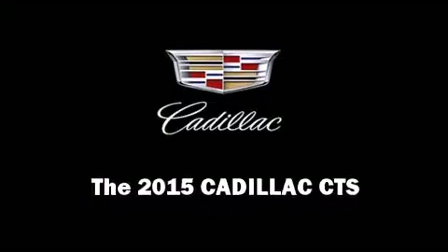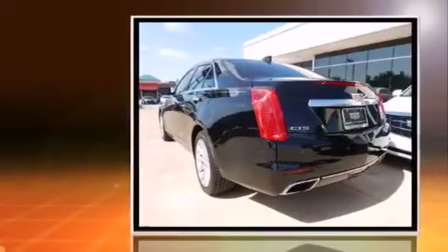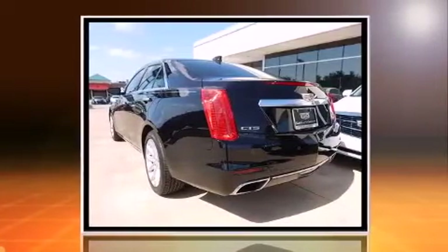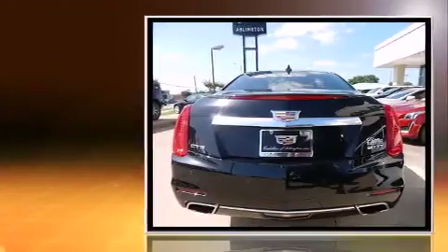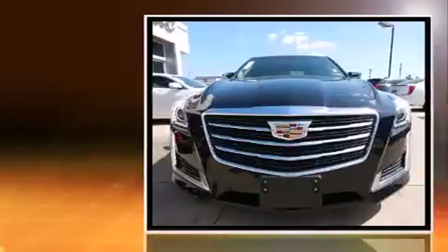Climb inside the 2015 Cadillac CTS. This four-door, five-passenger sedan is waiting for you to take home. It features an automatic transmission, rear-wheel drive, and a two-liter four-cylinder engine.